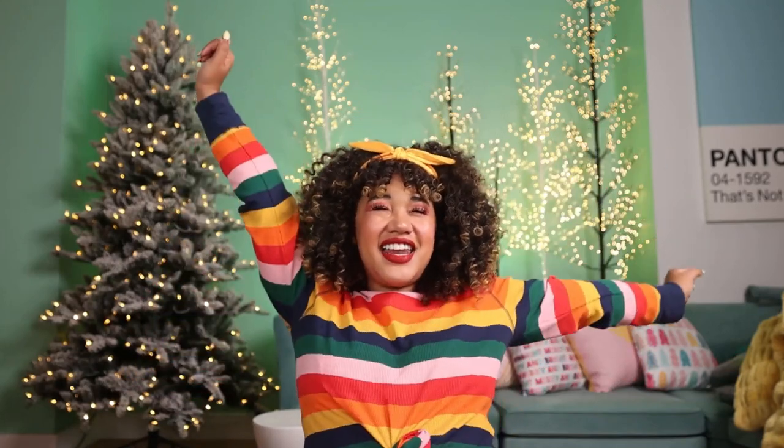Hey cuties! Courtney here, I'm Kelly Me Courtney. Welcome back to my channel. Today we are going to do a holiday haul! I have bought probably too much stuff for the holidays because I like dressing up. It feels like the one time a year where everyone goes as extra as I am normally.